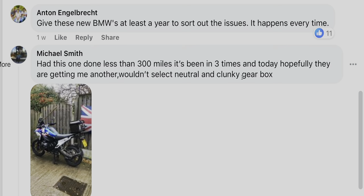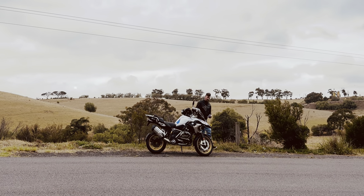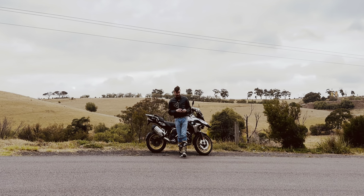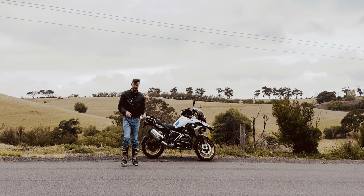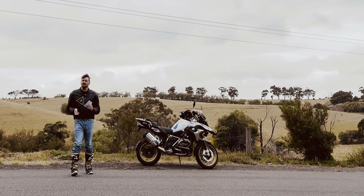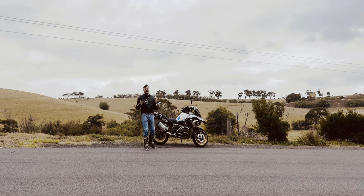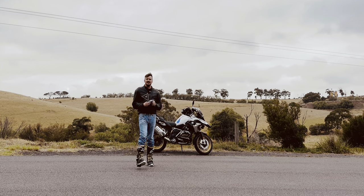The biggest major issue I've seen — the only real showstopper — is gearbox problems. It may be related to that software update for the computer management. Someone has actually returned their bike. I'll leave a link in the description to that forum post where the guy's taken it in three times and they haven't fixed the gearbox issue — the shifting issue. Maybe it's the computer. He hasn't had that issue sorted out, so there may be a replacement for his bike.